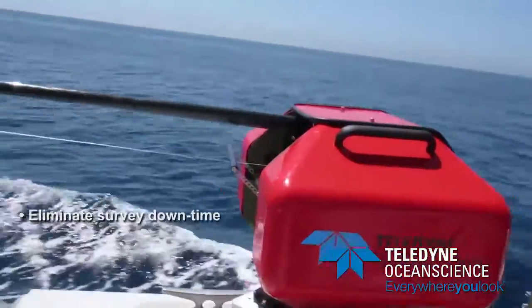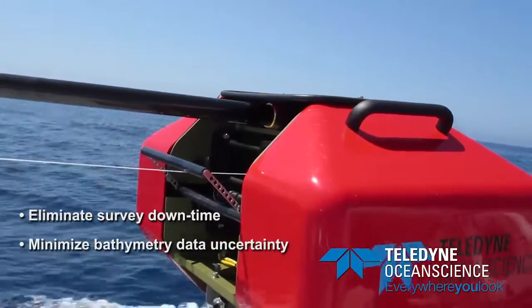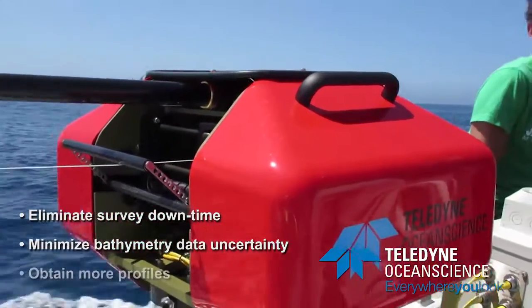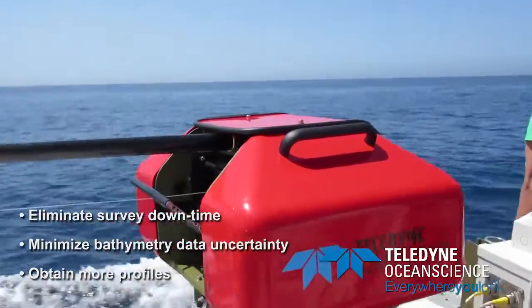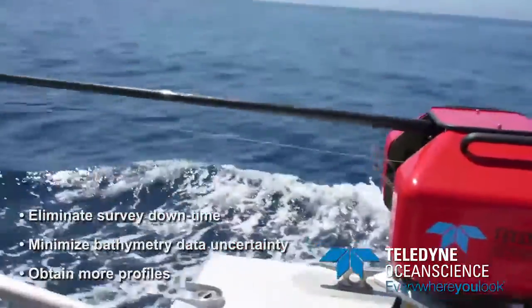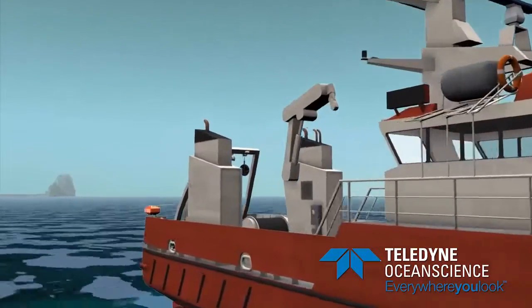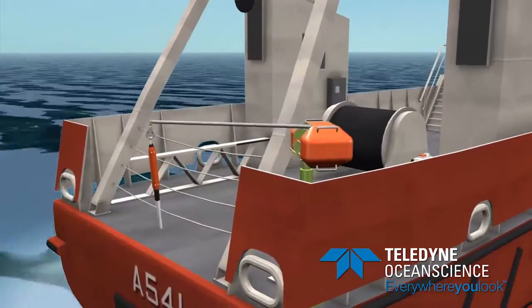The survey system gives surveyors the ability to eliminate survey downtime and minimize bathymetry data uncertainty associated with challenging sound velocity conditions. Its fast profiling gives the user the ability to obtain more profiles, thus increasing the spatial resolution. Sound speed can vary considerably throughout the ocean environment, yet it's critical to understand this parameter to effectively process multi-beam data.